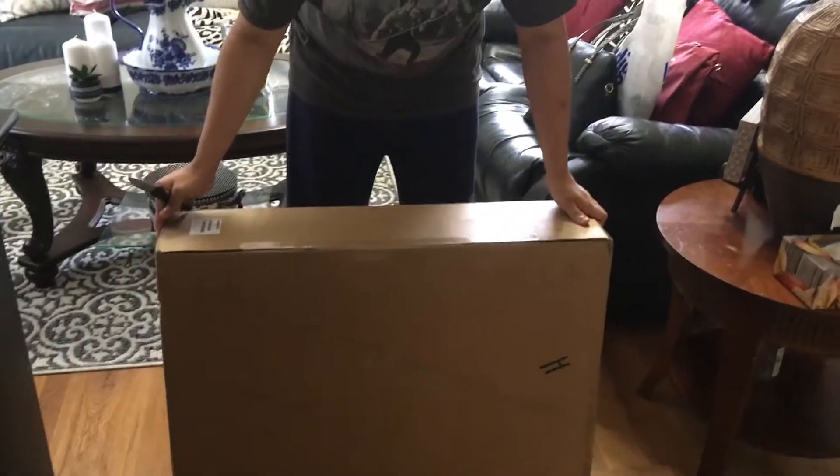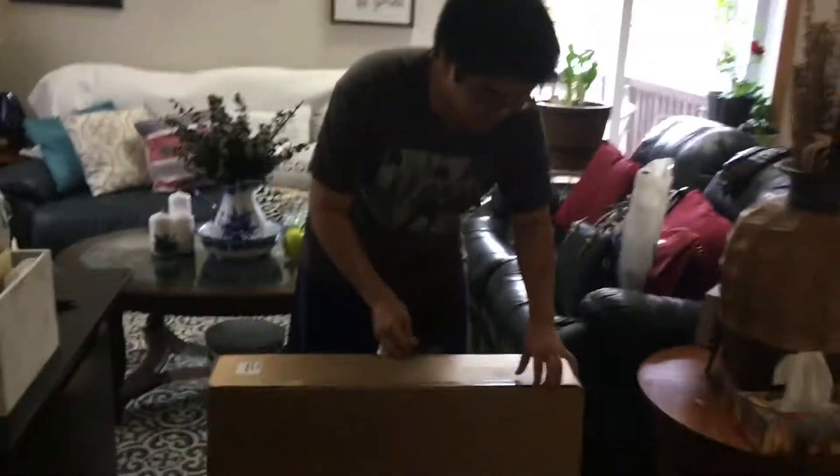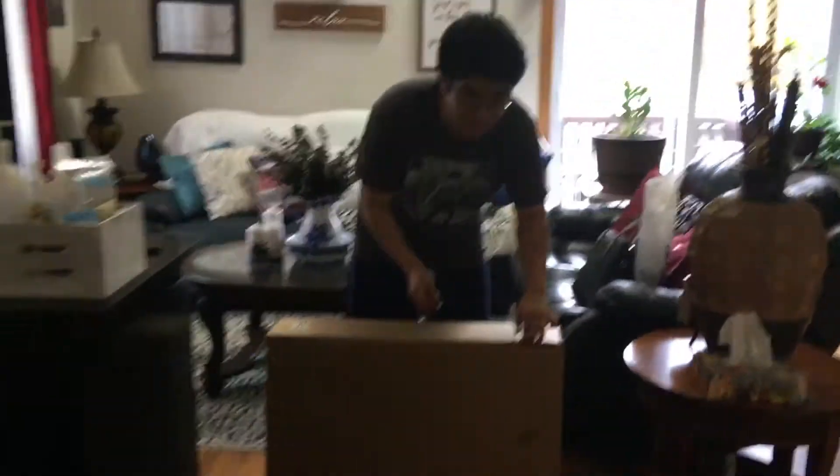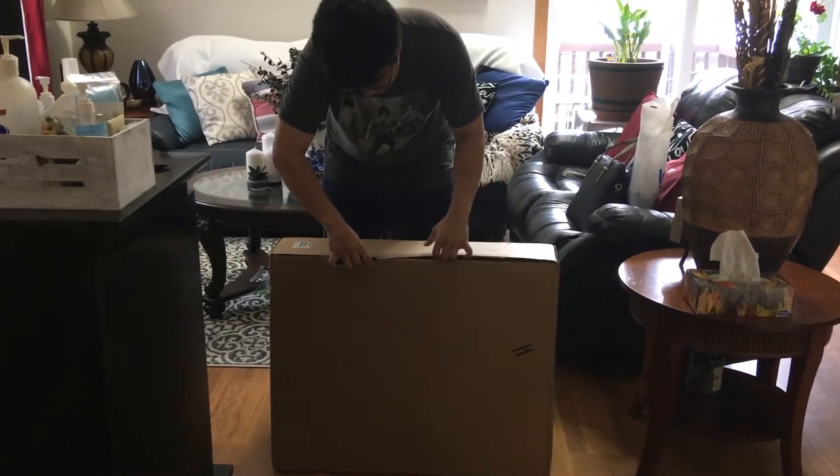Actually, this is so much heavier than I expected. I've got an old unboxing knife for this as well. So let's cut this open at least.